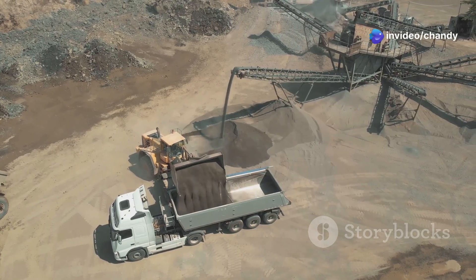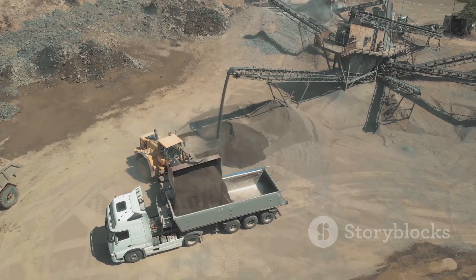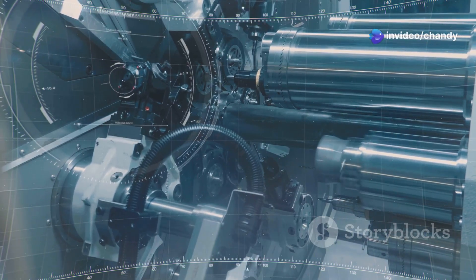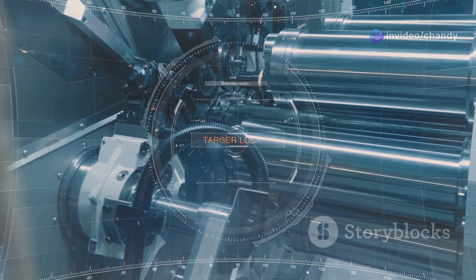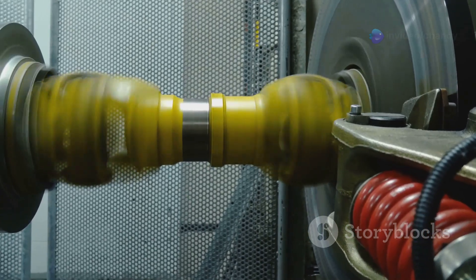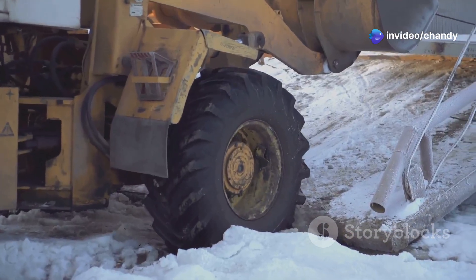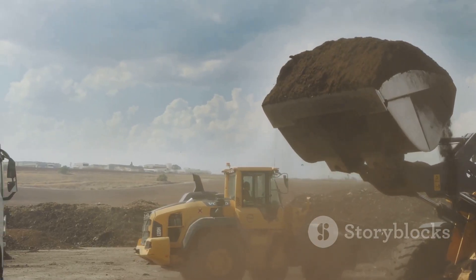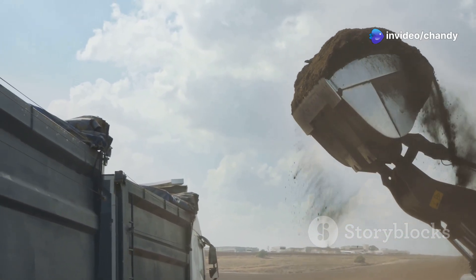Don't let the brute strength fool you — the T-284 is no lumbering oaf. This machine is a marvel of modern engineering, designed to handle the toughest jobs with ease and efficiency. Underneath its rugged exterior lies a heart of sophisticated engineering, with every component meticulously crafted for optimal performance and durability. Its massive diesel engine generates over 3,000 horsepower — enough grunt to pull a small island. But it's not just about raw power. The T-284 is engineered to deliver precision and control, making it a versatile tool for a variety of tasks.